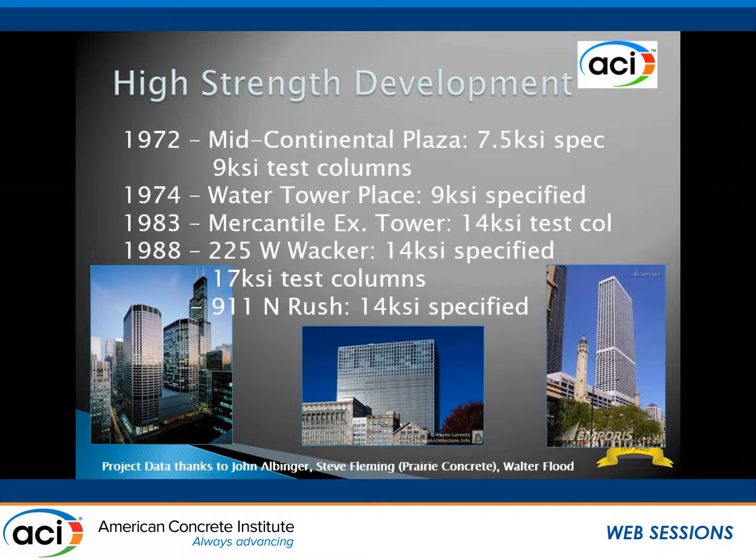And then Lake Point Tower down on the right. In 1972, another 7,500 PSI spec — they snuck some 9,000 PSI columns in, instrumented them again, which then flowed into Water Tower Place, where they used a 9,000 PSI spec. By 1983, they had gone all the way up to 14,000 PSI. That big jump was significant because everything up until about 1980 was done with no silica fume and no superplasticizer. Around 1980, super came in, lowering the water-cement ratio substantially. By the end of the 80s — around 1988 — silica fume first started being used in the mixes, giving that next big jump up to 17,000 PSI.